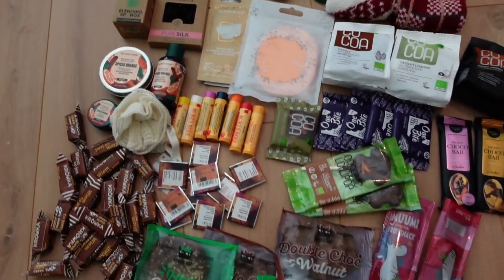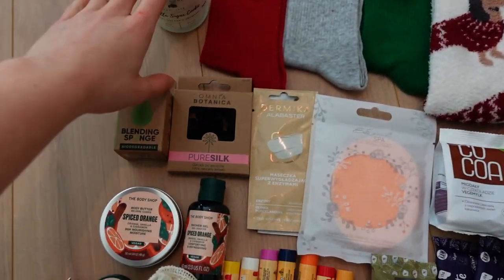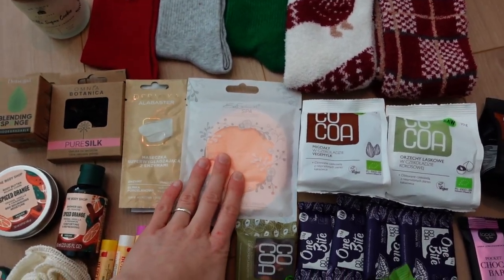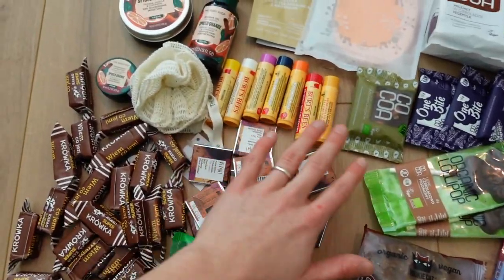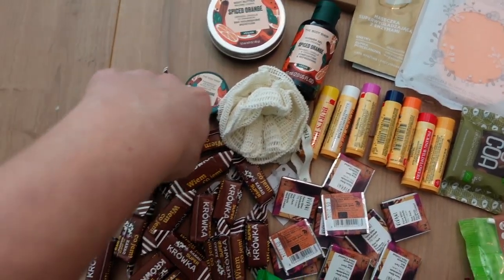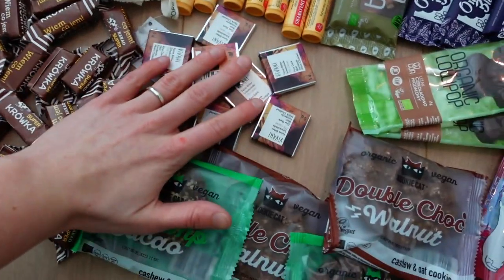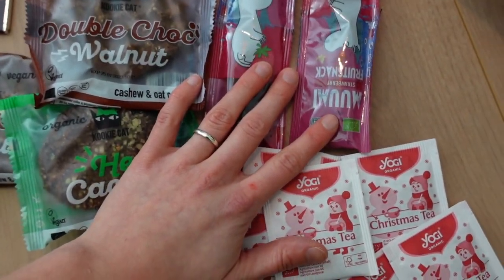Anyway, let's continue. Very quickly, this is more or less how the whole thing looks: five pairs of Christmas socks, the candle, the beauty sponge, the scrunchie, face masks, makeup removal sponge, nuts in chocolate, chocolate bars, chocolate lollipops, seven different lip balms, body butter, I think a wash sponge from the set, the candies, chocolate, some vegan cookies, Christmas tea with inspirational quotes, and some food snacks.